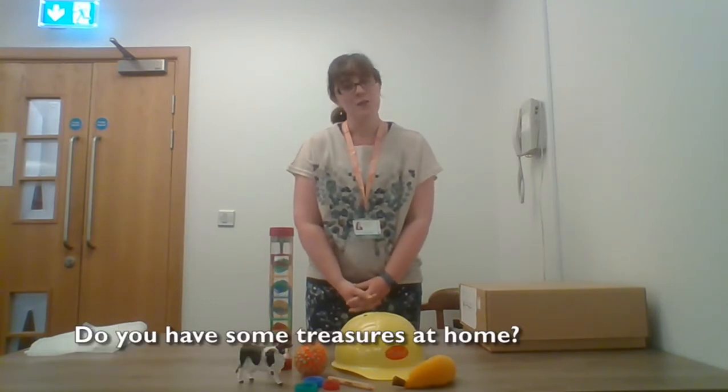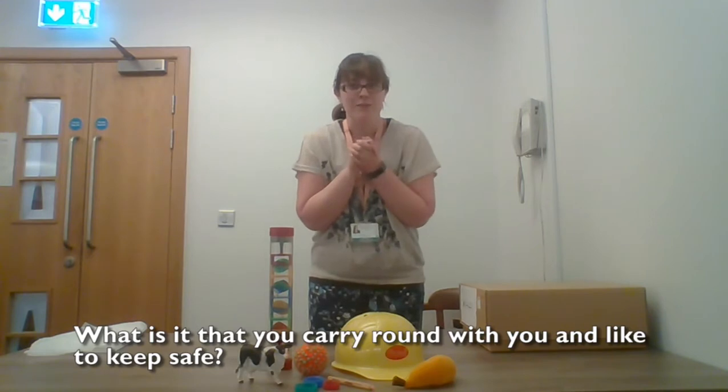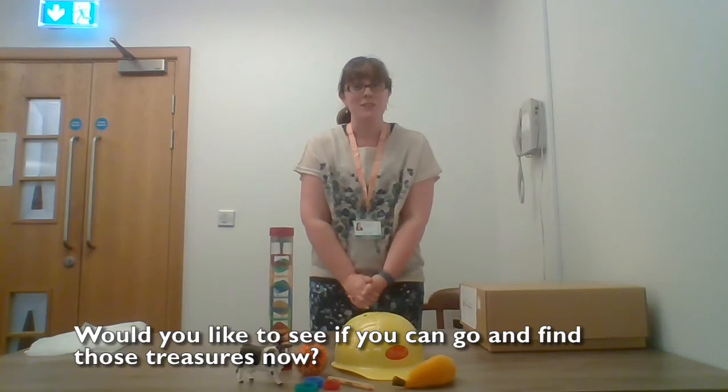So you have some treasures at home. What is it that you love to play with over and over again? What is it that you carry around with you and like to keep safe? Would you like to go and see if you could find those treasures now?